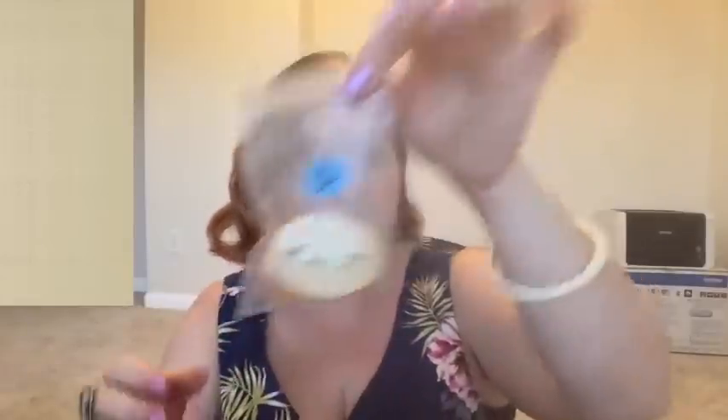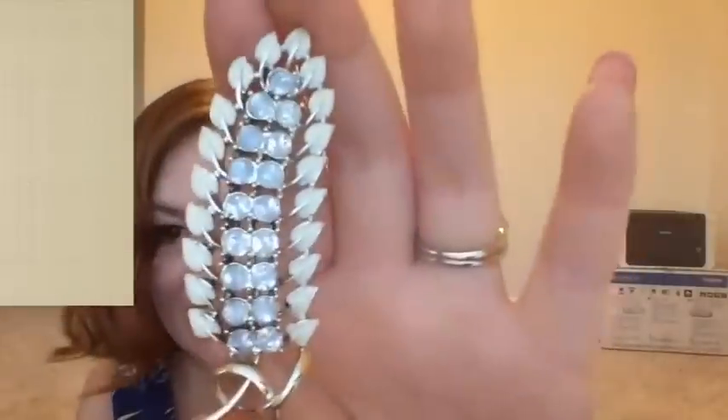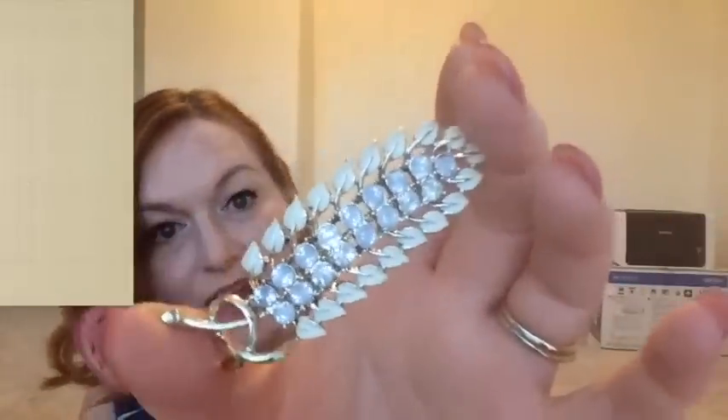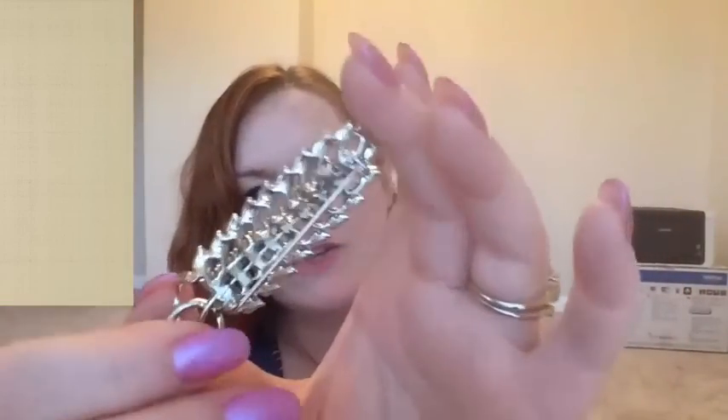This was a quarter and it is a feather — or a leaf — a feathery leaf brooch. Isn't it pretty? Just really pretty and unusual, I don't think I've seen anything quite like it. No maker's mark again.